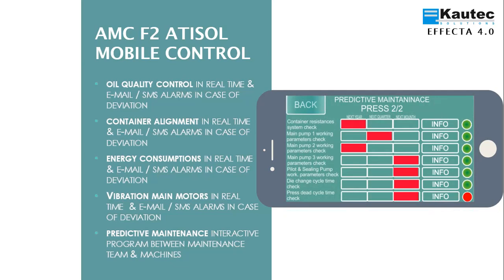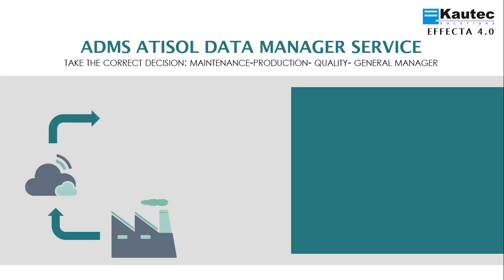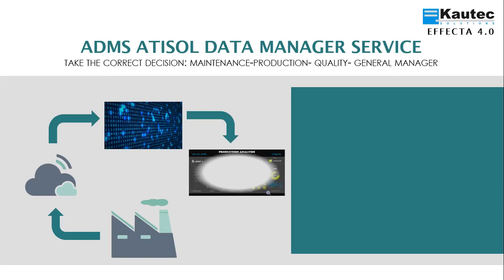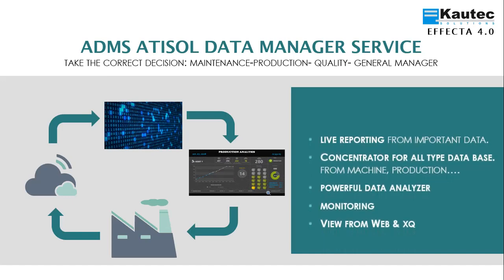EFFECTA 4.0 offers ATISOL Data Manager Service as an application to make the right decision for maintenance, production or management. All registered equipment data plus production databases are sent through the cloud to the ATISOL server to be stored, filtered and analyzed, and generate reports to send to users. The application offers reports in view, the ability to concentrate any type of database, a powerful data analyzer, monitor information, and see all the information through web or mobile devices.